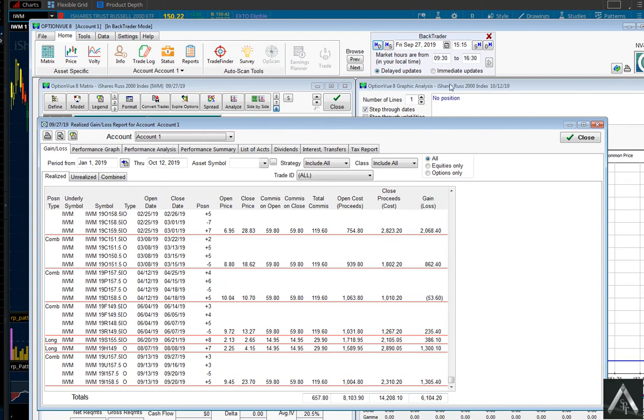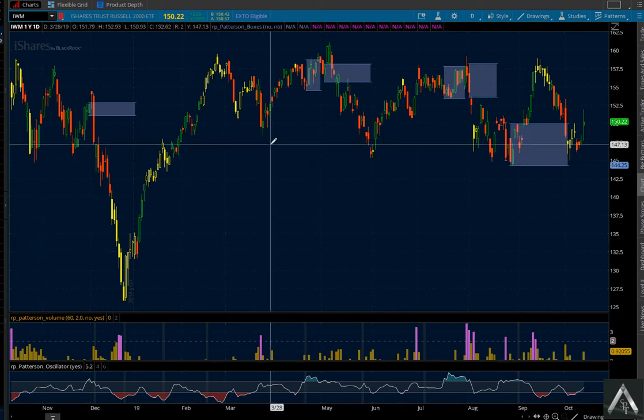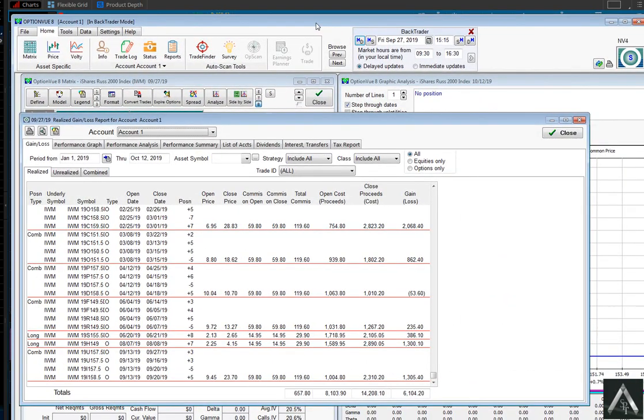Why did I choose the Russell? It could have been anything — I could do this on anything else right now and probably get very similar results. I just chose the Russell because it's a basket and I wanted to show you guys what a basket would look like. Great results. Join me if you can get in on this ALGO, folks — it is one of the most powerful things you'll ever use for your trading. Bye for now.